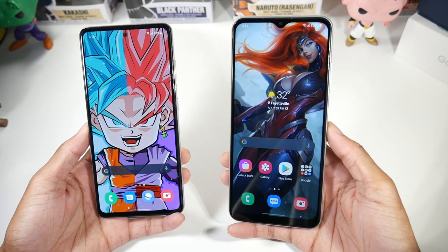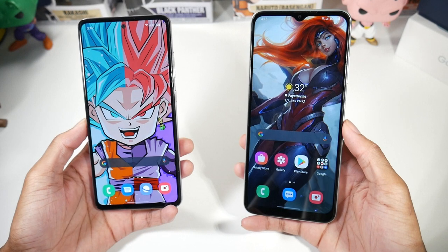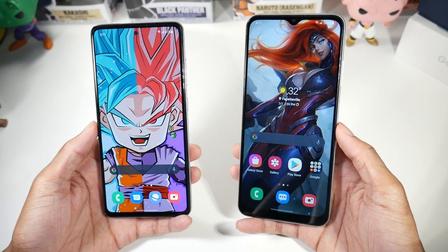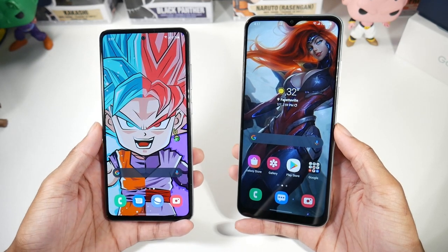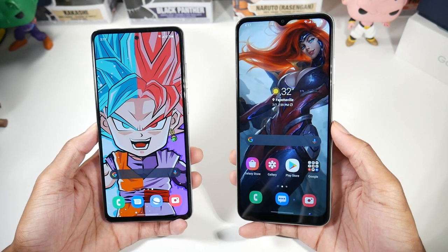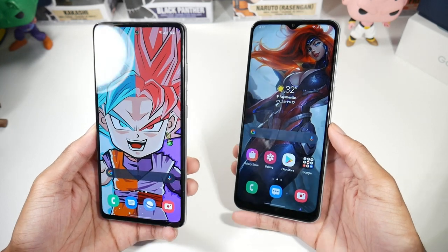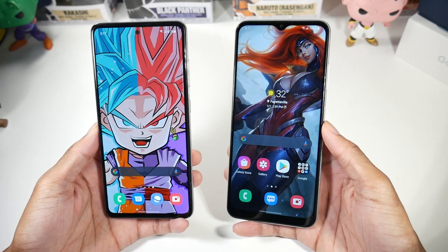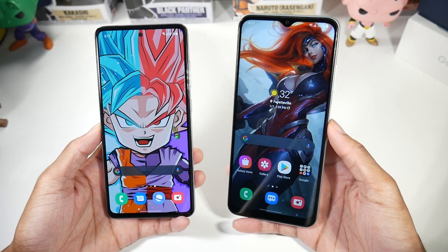Today we're discussing the Samsung Galaxy A52 versus the new A22 5G. The standard A52 is hard to find; you can get the 5G version for $400. I got the standard one for $300 but they're super hard to find now. The A22 5G costs $236, going up to just under $300 depending on configuration, so the pricing is a bit awkward depending on which variant you get.